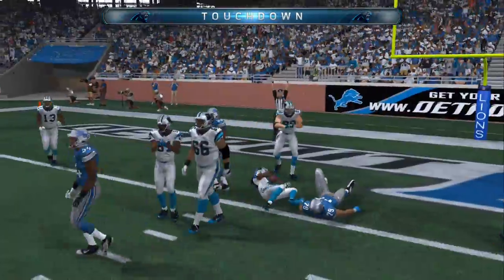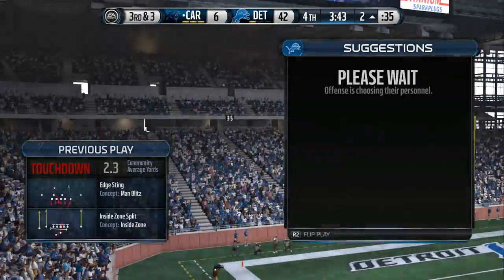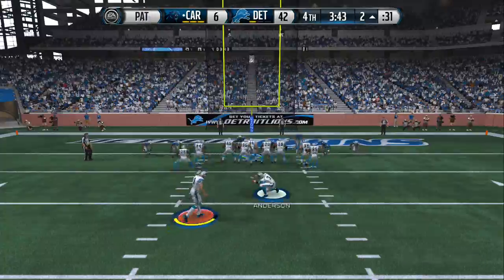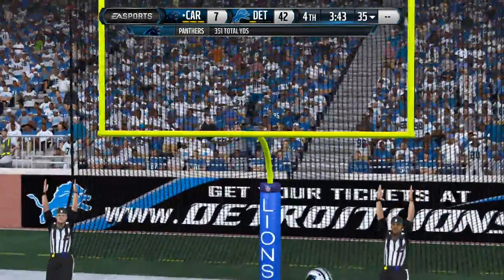He'll run it — runs it across for the touchdown! Touchdown! You look at that score, you're getting blown out, but don't look at the scoreboard. What a job by the offense — they go out there, drive down the field and get a score. Gives you hope — you never know, you can still come back. Extra point was good.